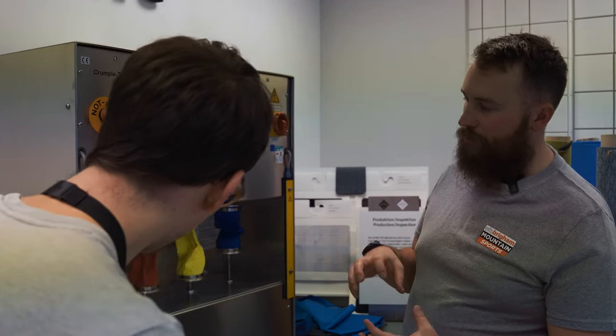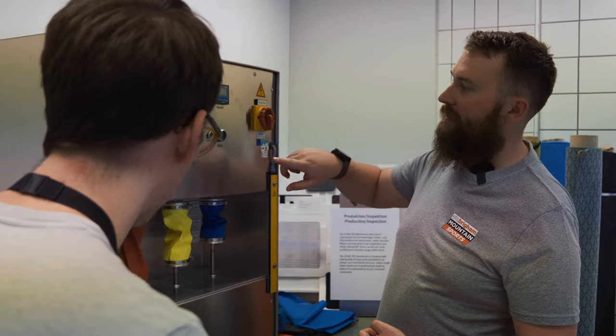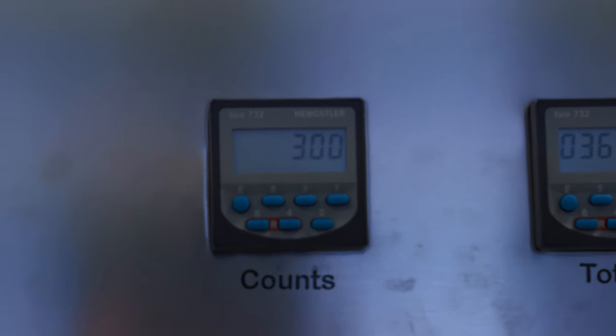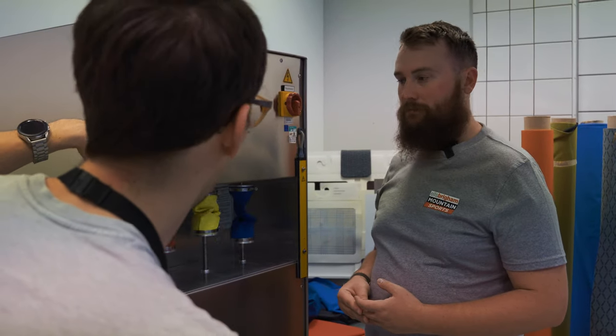What we're seeing here is that motion — each individual compression and stretch — and we can see how many times the textile has gone through that. Here you can see the cycle count and the speed. What you'll notice is that the top cylinder is rotating.